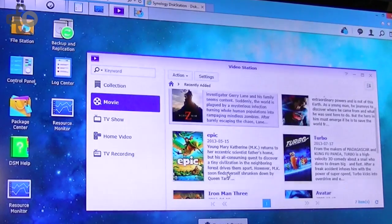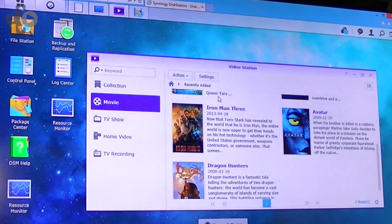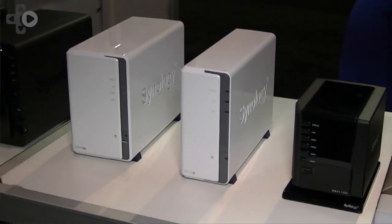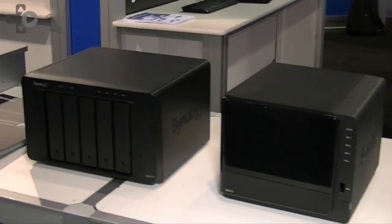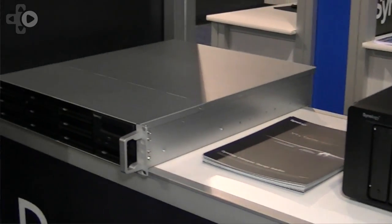We have a very extensible platform and we think that DSM-5 is going to be a groundbreaking product. It's going to be reaching public beta within the next two to three weeks and we really hope people will try it out. The three most active beta testers are going to win disk stations of their own and we're really looking forward to the final launch. It's going to be a real game changer for us.